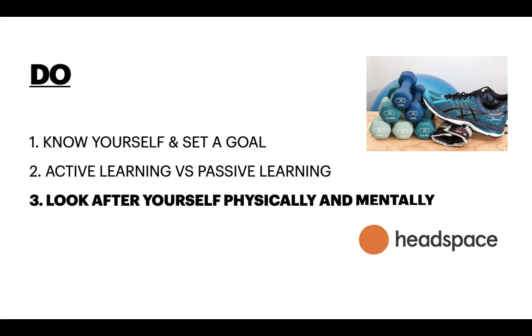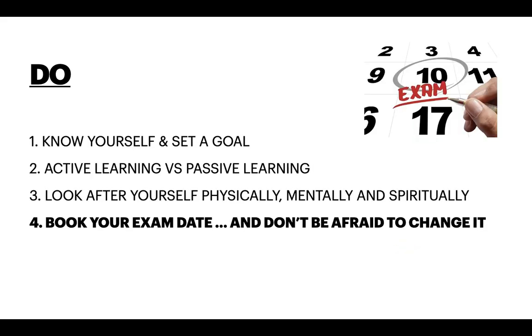Number 3: Look after yourself physically and mentally. If you don't, it might hurt your score and it might hurt you as well. I joined a running club and regularly did Headspace, a self-guided meditation app, and I found both helpful in keeping me mentally and physically well. Number 4: Book your exam date and don't be afraid to change it. Once you have booked your exam date, you will feel committed and you won't need as much motivation. Commitment is stronger than motivation. Once you have an exam date, you can schedule your self-assessments and know roughly a timeline of how many resources you need to cover in what time frame.